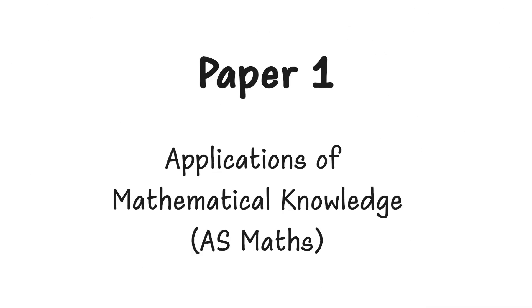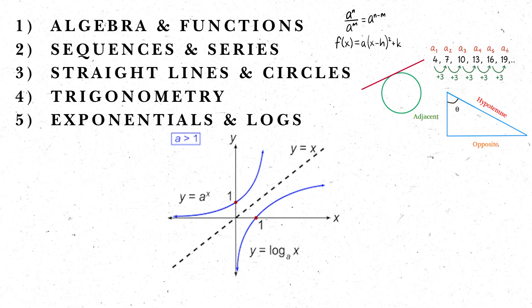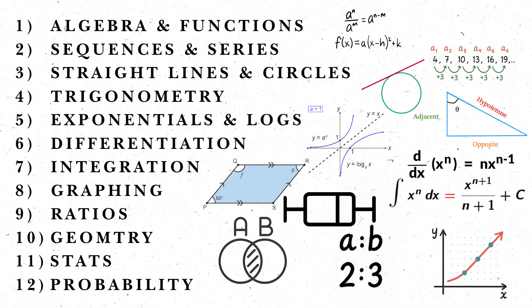Paper one is called Applications of Mathematical Knowledge. It's aimed at testing your AS maths knowledge — just the year 12 content, no full A-level maths needed. Topics include algebra and functions, sequences and series, straight lines and circles, trigonometry, exponentials and logarithms, differentiation, integration, graphing, ratios, geometry, and stats and probability.